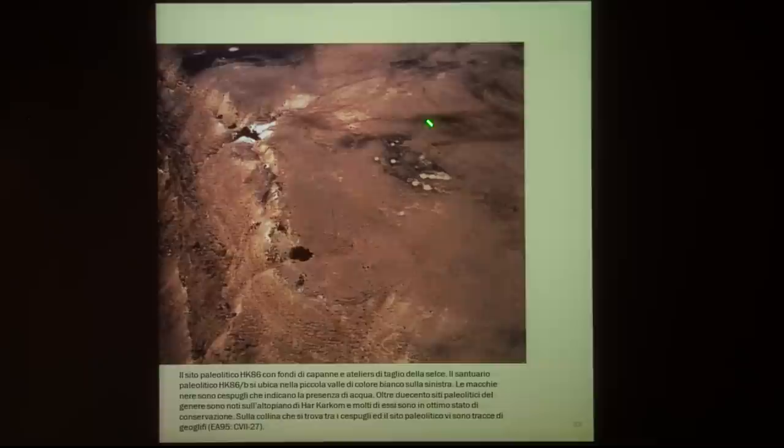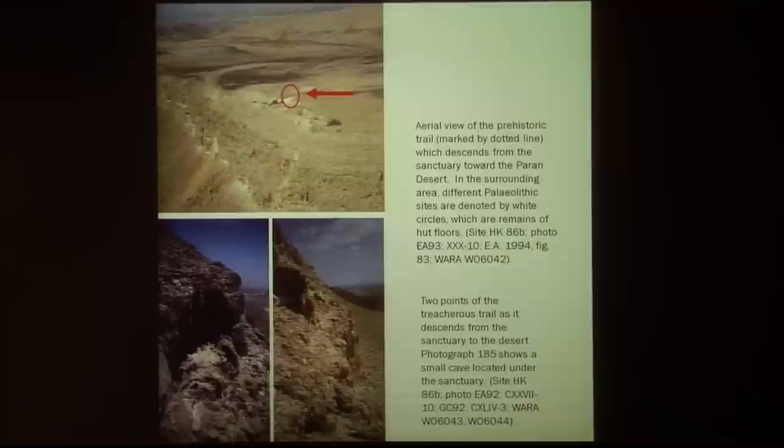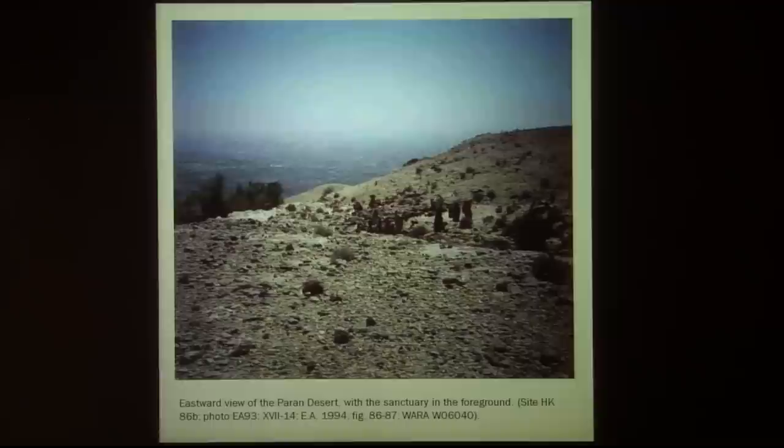Here you can see one of these Paleolithic settlements — a site of the late Paleolithic. Nearby there is a sort of cluster of standing stones which appear to be some sort of very early sanctuary, and from the sanctuary there is a trail, a very dangerous trail, leading down to the Paran Desert. Here they are nearly 100 meters down and you have to walk and turn down again — this is probably a trail used in very early times.